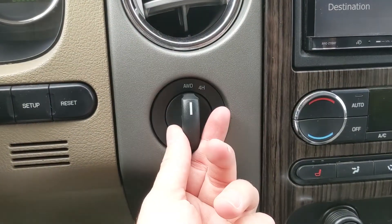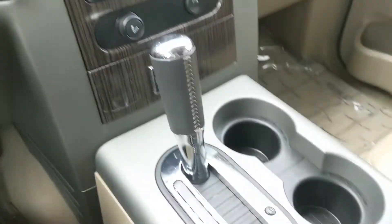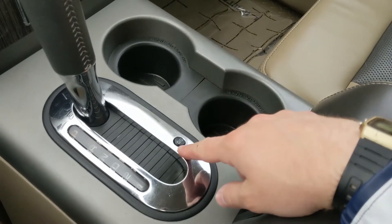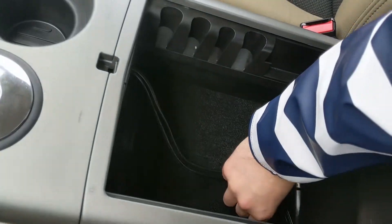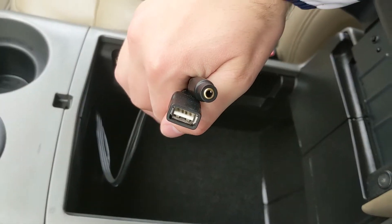Then you have your all-wheel drive and four-high shifter with a 12-volt power outlet nearby, your main shifter, two cup holders, your overdrive button, and your center compartment slash armrest with auxiliary and USB hookups for the Pioneer stereo.